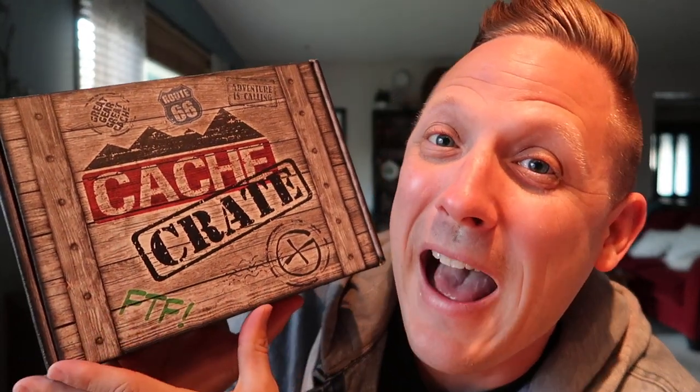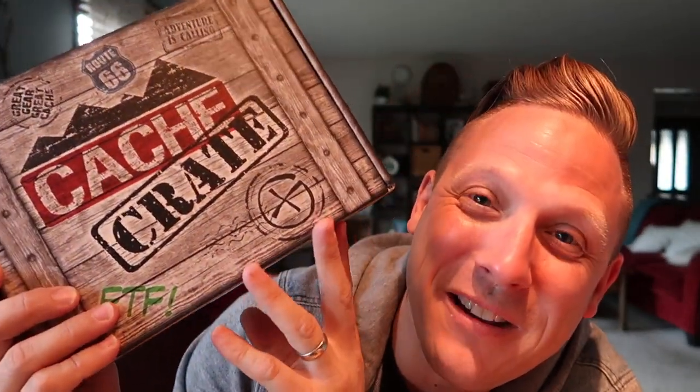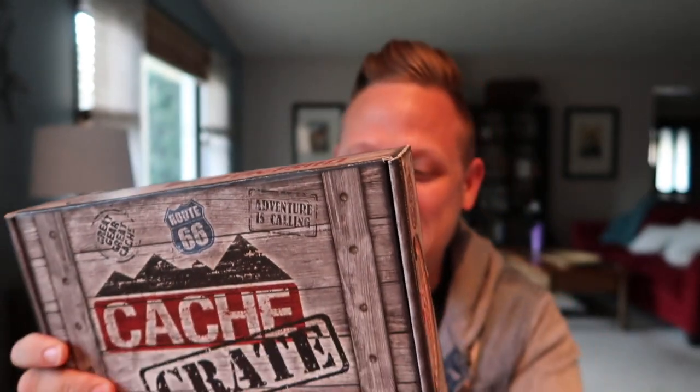Today I'm opening the September 2019 Cash Crate. The first thing you should notice is that the Cash Crate box has a new look. It actually looks like a crate — and I got an FTF on my Cash Crate! There's like a rope on the side. I love the new box. It is all sealed up and I have no idea what's in here.